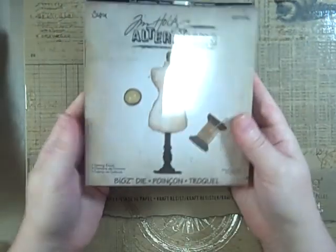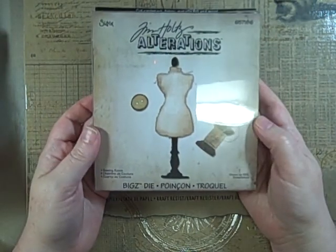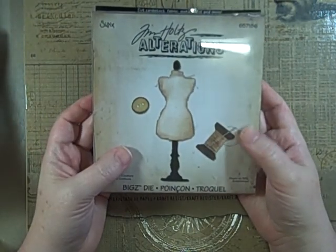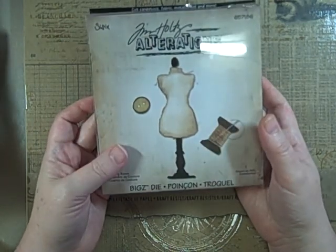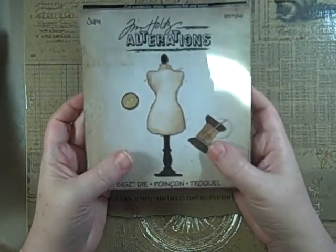I also got the Sewing Room die set. I had been waiting on it — it's been back-ordered everywhere — so I was really happy to finally see it come in.